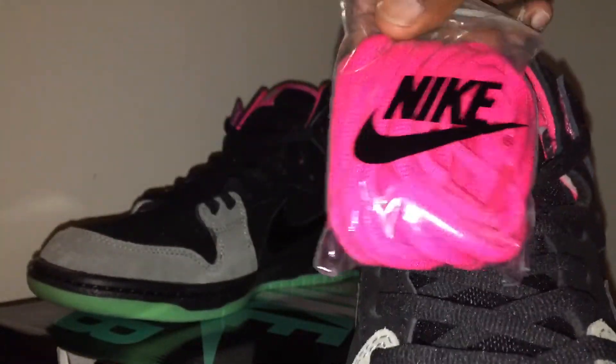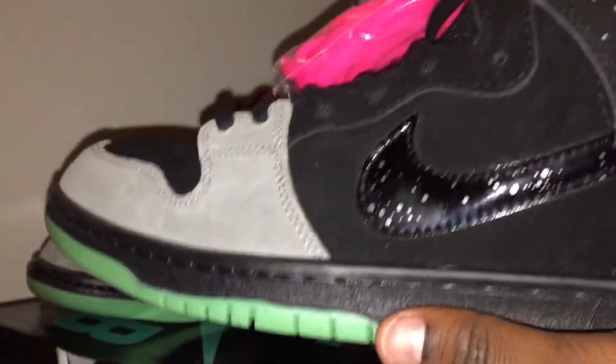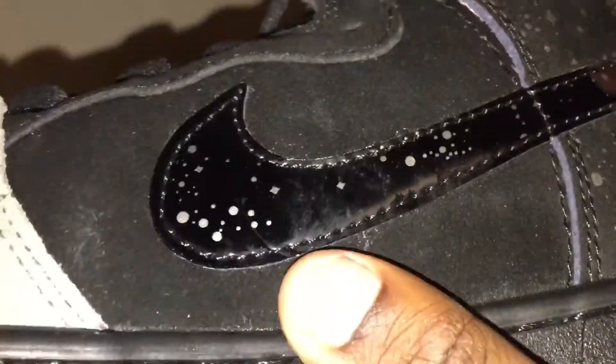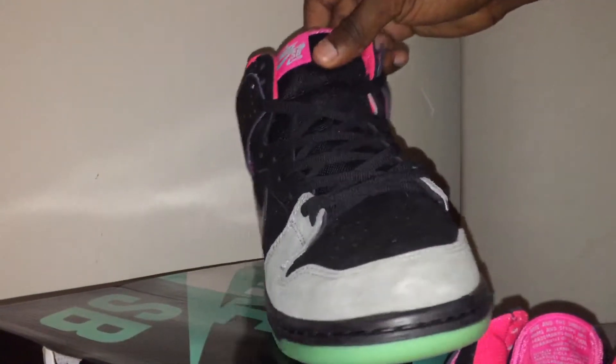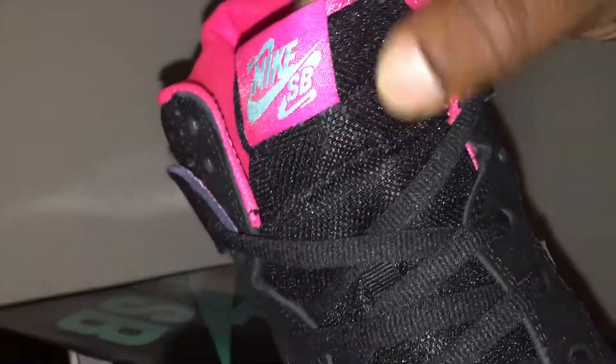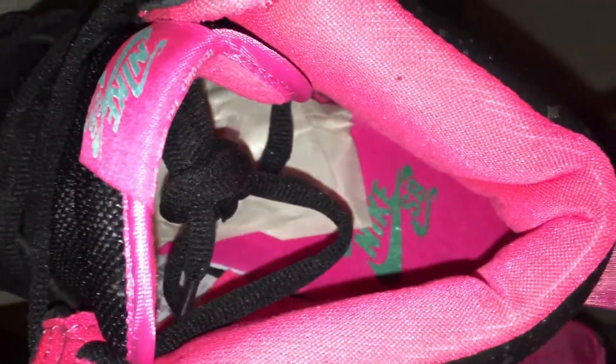Comes with the pink laces — you can swap them out. These are crazy. Shiny mesh. Check out inside — yeah, everything is good on this, no flaws.